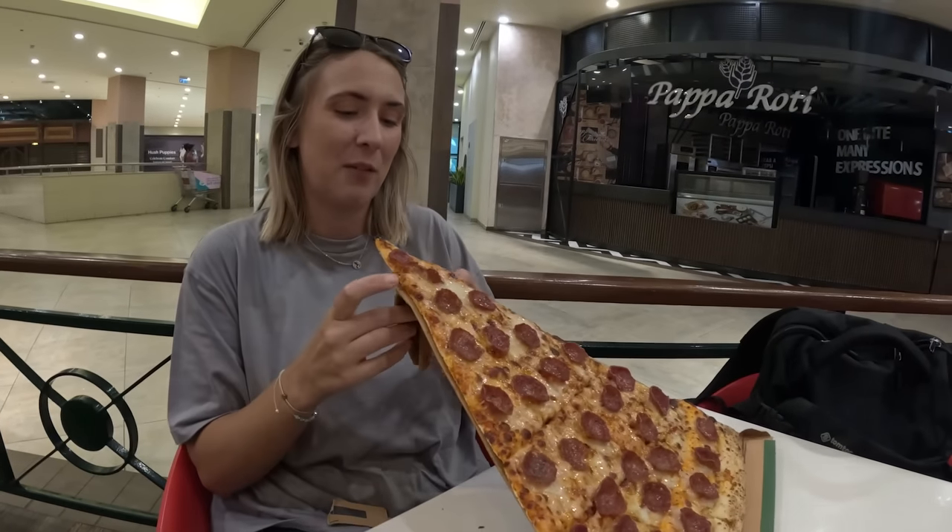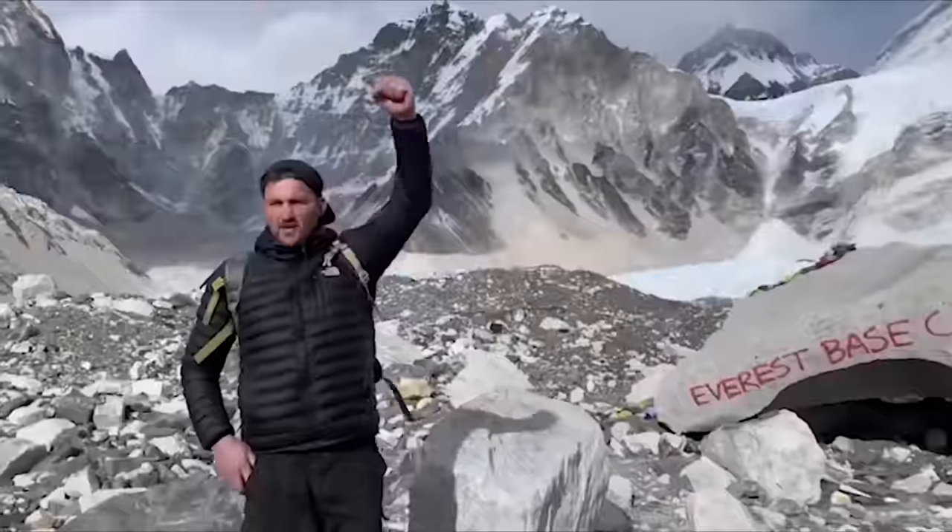Behind me is the Bahria Icon Tower, the tallest building in Pakistan. We're here in Clifton. Let's explore modern Karachi. I'm Ryan and we're going to go in and try it.